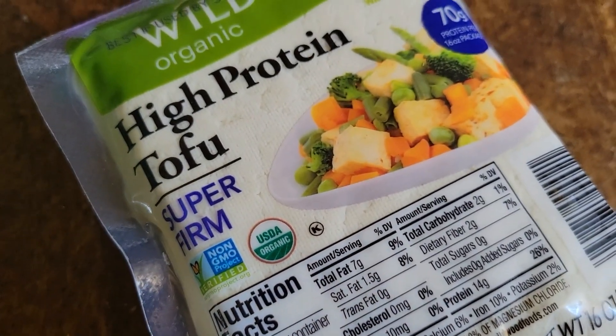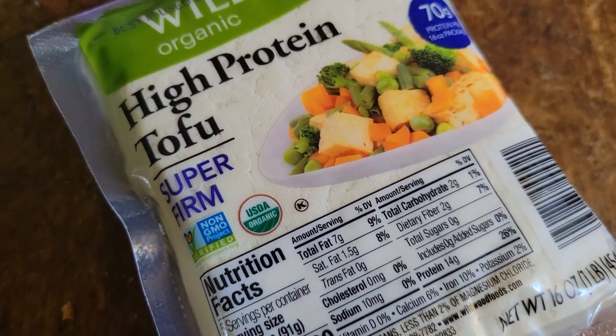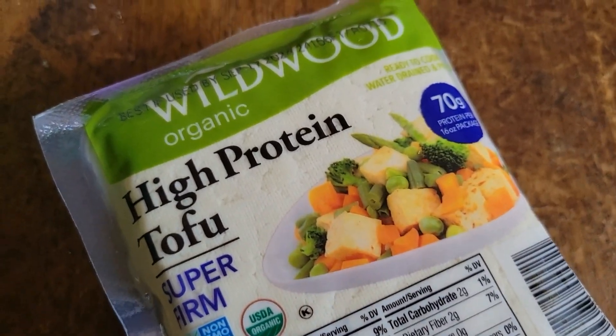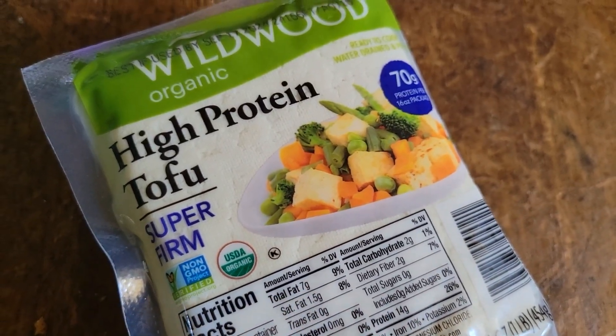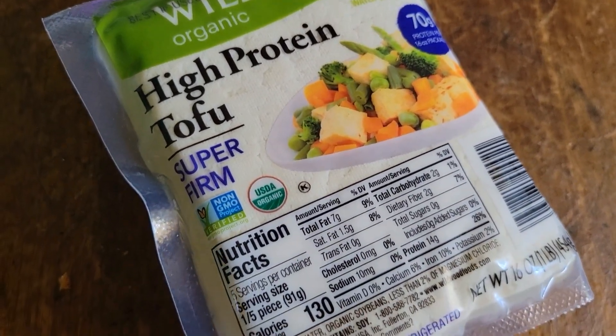Here I got the super firm non-GMO organic tofu. Wildwood's a good company. They have different levels of firmness, but for today's I wanted to have the firm one, which is nice.